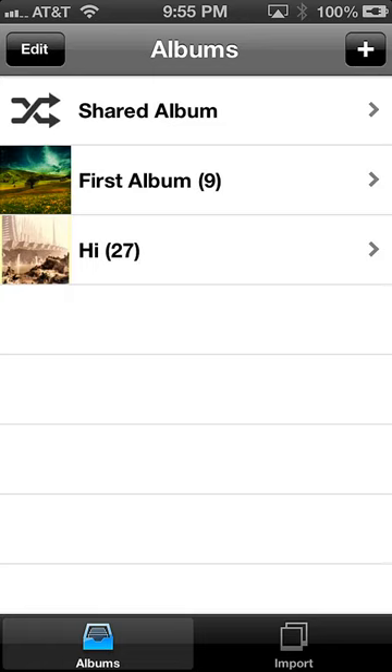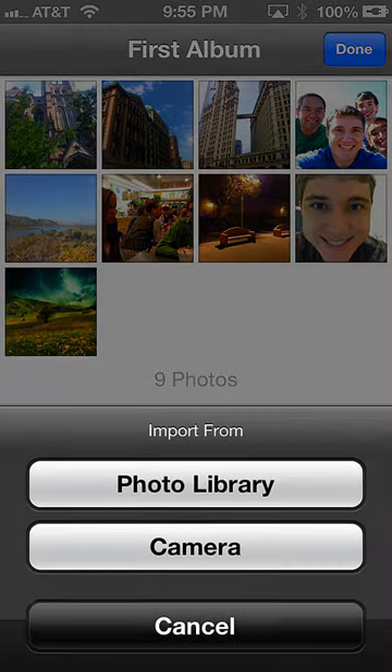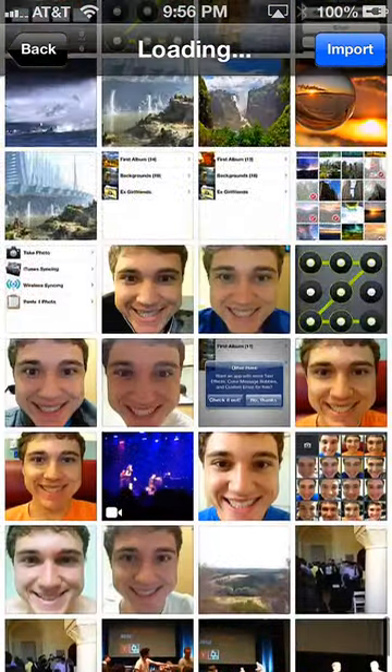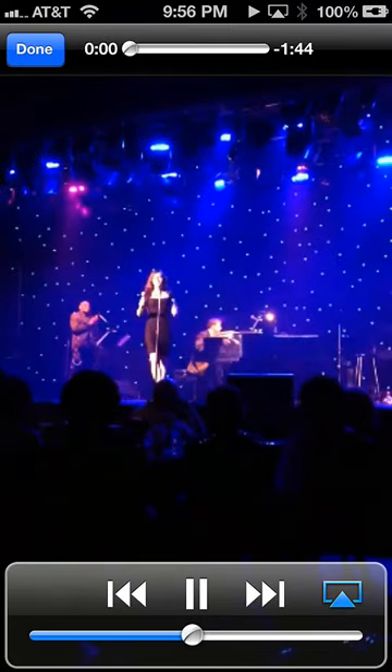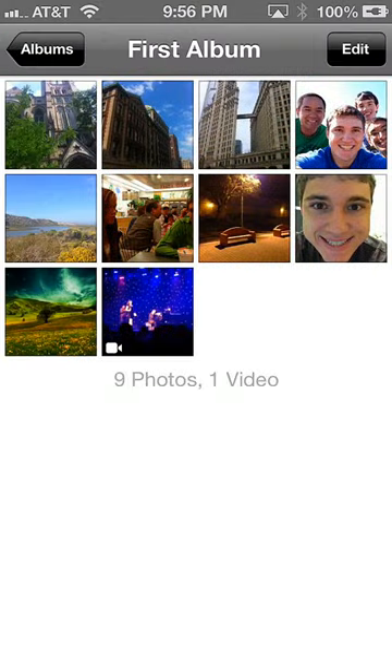People have described this feature as a game changer. Another awesome feature of Private Photo Vault Pro is that it has video support. I'll just import a video right now — there we go, nice and fast. Hit the play button and there you go. This is just an awesome feature because you can now have all your photos and videos stored in Private Photo Vault.